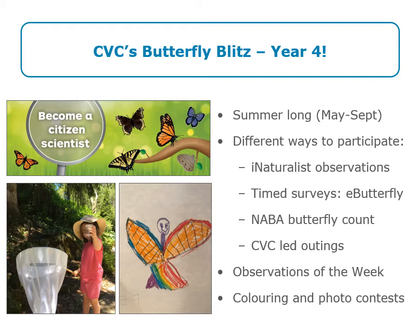This is the fourth year of our Butterfly Blitz, started back in 2019. Welcome if this is your first year joining us, and thanks for coming back if you've participated before. Butterfly Blitz is a summer-long project — you can participate starting in May all the way through to September. There are a number of ways to participate: you can make observations of butterflies and submit them to iNaturalist, conduct timed surveys and submit them to eButterfly, or join us on CVC-led in-person outings including the one-day butterfly count in June submitted to the North American Butterfly Association. As you make observations, some may be featured as observations of the week on iNaturalist, and you can also enter our contests — last year we held coloring contests for kids and photo contests for adults.